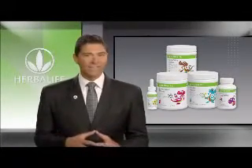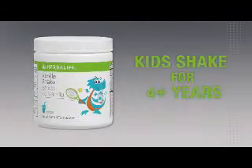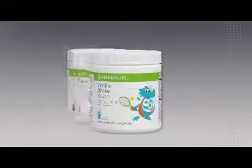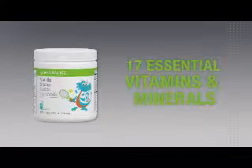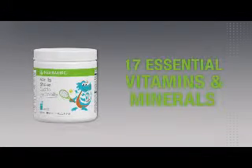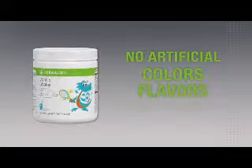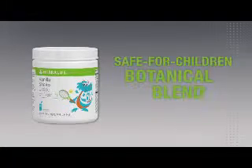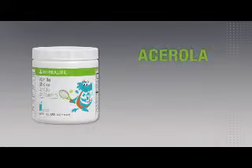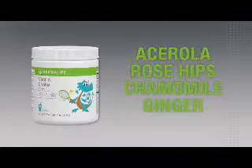The first product in this fantastic trio is the Herbalife Kids Shake, coming in three delicious flavors that your kids will love: vanilla, chocolate, and strawberry. This nutritional shake mix is especially designed for kids. It contains 17 essential vitamins and minerals that they need every day, with no artificial colors, flavors, or sweeteners — just our unique and safe-for-children blend of herbs and botanicals, like the antioxidants acerola and rose hips, as well as chamomile and ginger to help soothe and aid digestion.